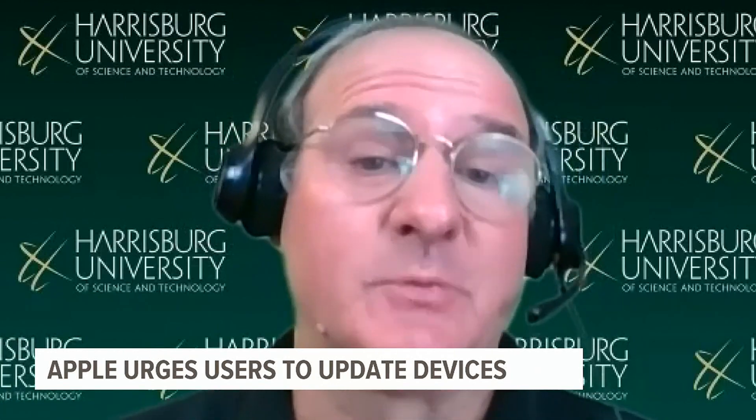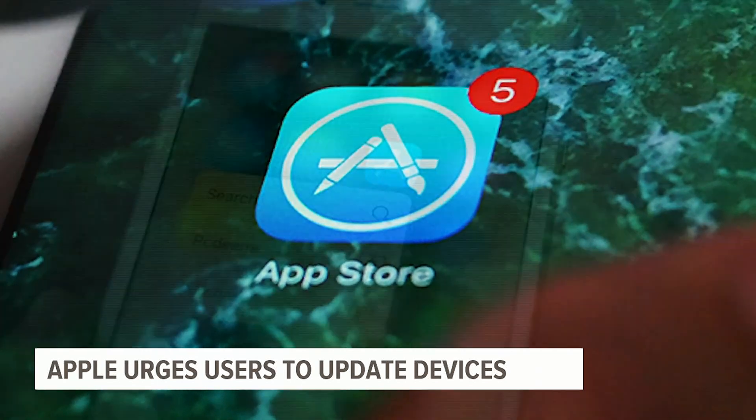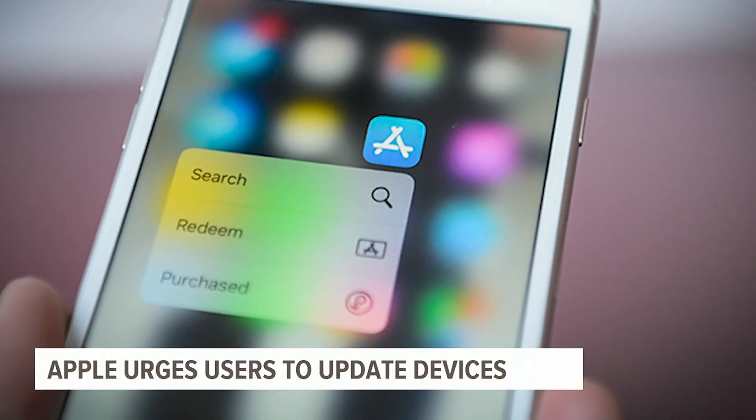Terrell France, a cybersecurity professor at Harrisburg University, says the spyware tool is invisible and you most likely wouldn't know what's happening.